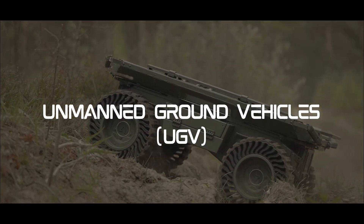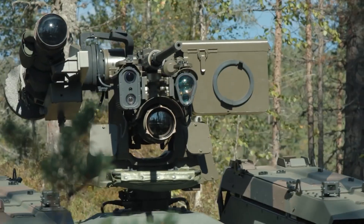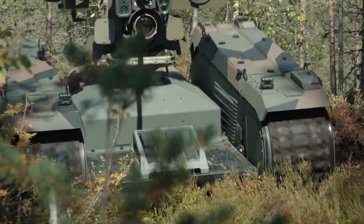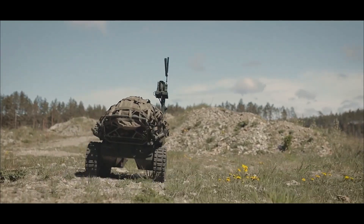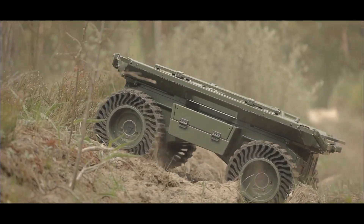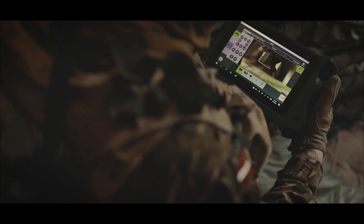Unmanned ground vehicles, UGVs. Moving onto the ground, unmanned ground vehicles play a pivotal role. These robotic vehicles are used for tasks such as bomb disposal, mine clearance, and reconnaissance in areas where sending human soldiers could be risky. They're designed to navigate challenging terrains and perform dangerous missions, ultimately ensuring the safety of human forces.